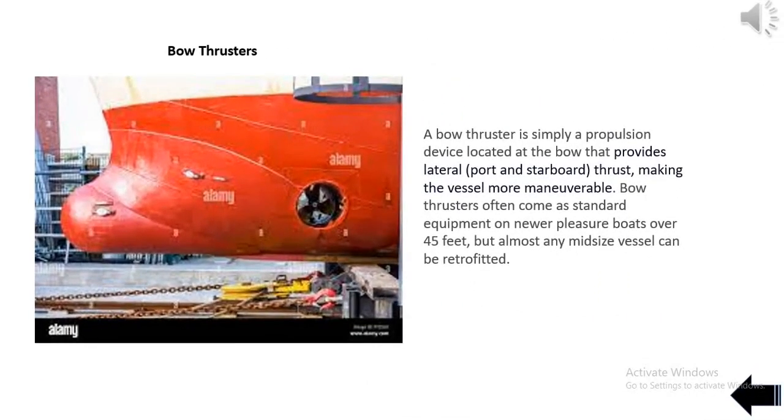A bow thruster is simply a propulsion device located at the bow that provides lateral, port and starboard, thrust, making the vessel more maneuverable. Bow thrusters often come as standard equipment on newer pleasure boats over 45 feet, but almost any mid-size vessel can be retrofitted.